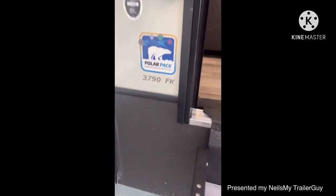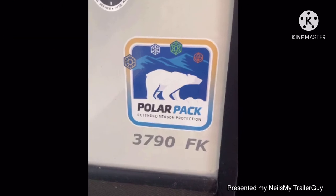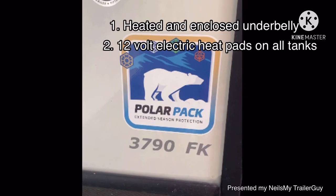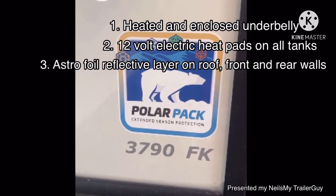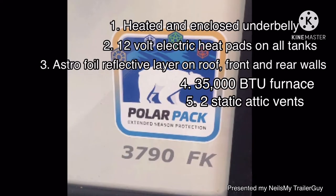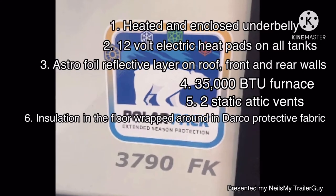All the Alpines have the Polar Pack all-season protection. What's in the Polar Pack? Let me tell you. Heated enclosed underbelly, 12-volt electric heat pads on all tanks, Astrofoil reflective layer on the roof, front, and rear walls. 35,000 BTU furnace, two static attic vents, and insulated in the floor wrapped with Darko protective fabric.